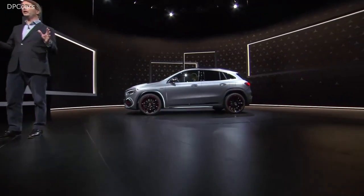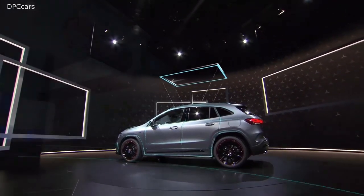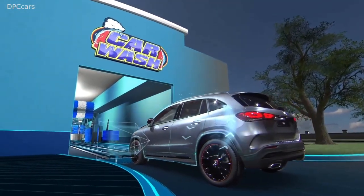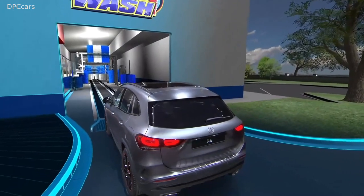Approaching a car wash, MBUX fully prepares your GLA at the push of just one button. It closes the sunroof and windows, it starts the air recirculation, switches on the front camera, folds the rearview mirrors and deactivates all relevant sensors for parking distance or rain.